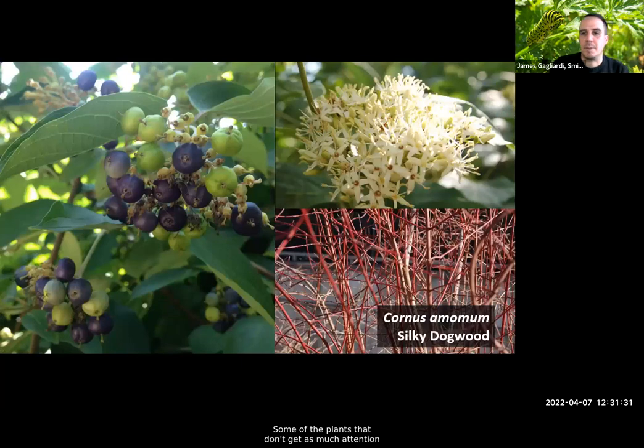Another great native that doesn't get as much attention is silky dogwood. Here you get beautiful white flowers, then purple fruit set after pollinators come through, and in winter this attractive red stems that you can cut and use for arrangements and holiday displays — or simply enjoy in the garden.